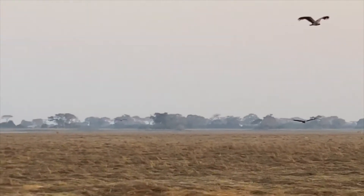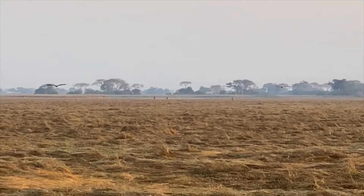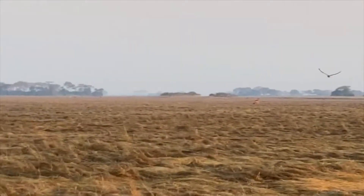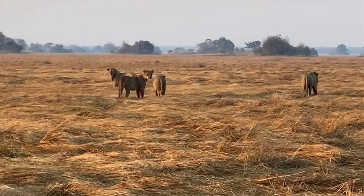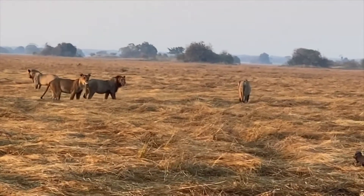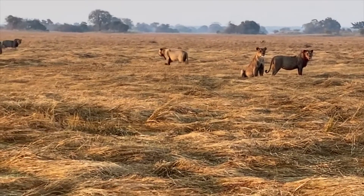Any other predators in the area who are looking for an easy meal would start descending on this. Those big males in the distance — three of them are coming — and they're going to come and take over this kill. I remember you saying they can see vultures dropping from 30 miles away. It's like a domino effect — they watch other vultures dropping down and they all start descending. So we're going to see a great thing play out here.